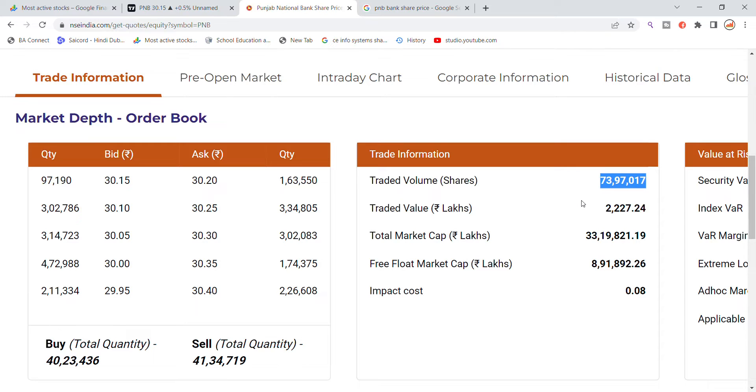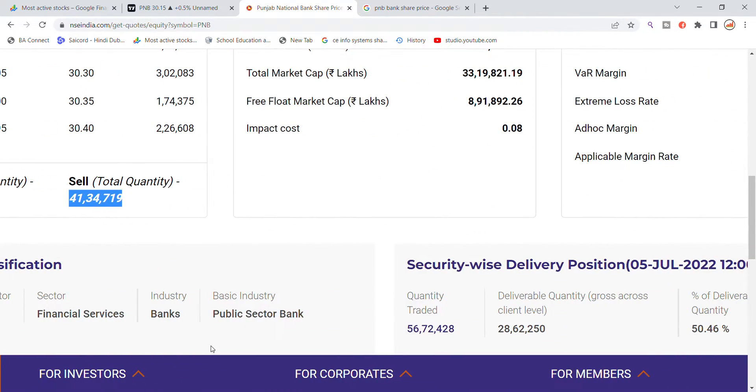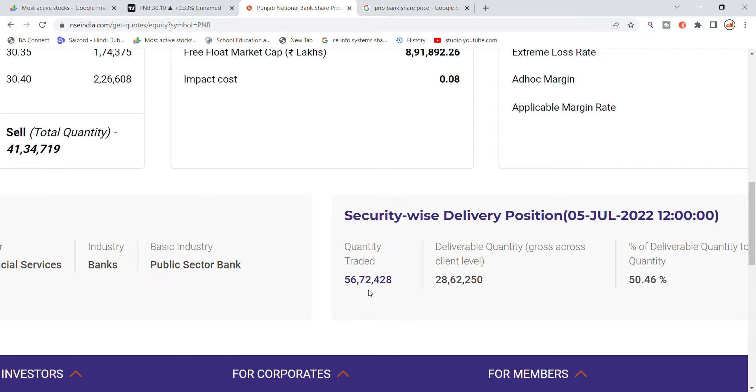Looking at today's data — for buying, it is 40,000,000 quantity, and for selling, it is 41,000,000 quantity pending. If you look at the delivery and security position, it is 56,000,000 total with 28,000,000 quantity in delivery. So 50% of the quantity traded today is shown in the delivery. It is also shown in the chart.